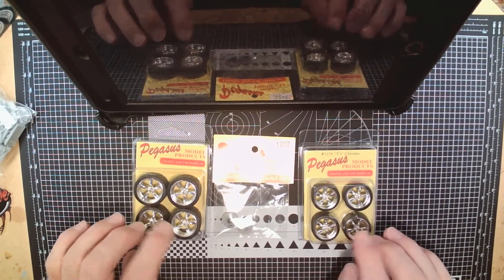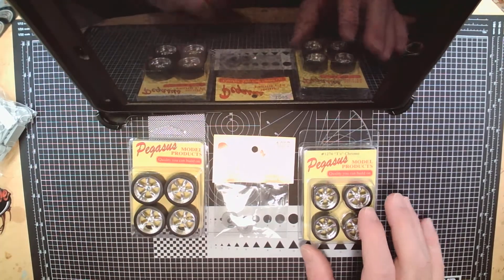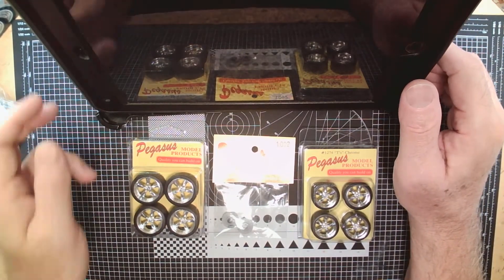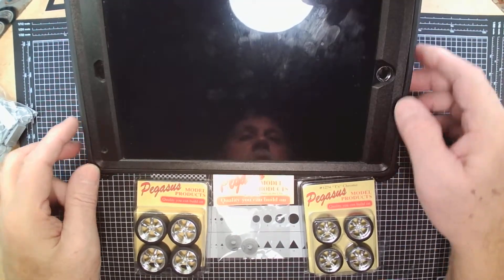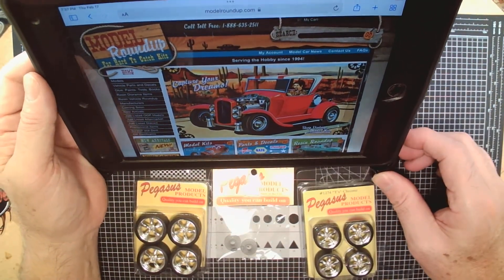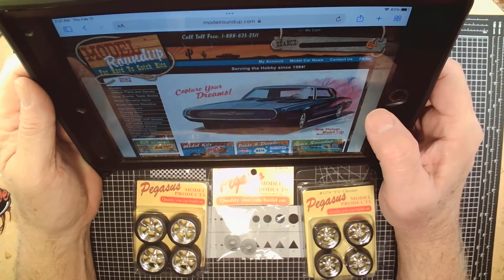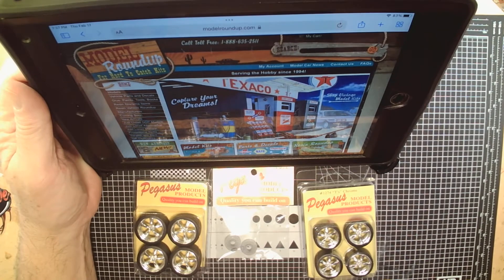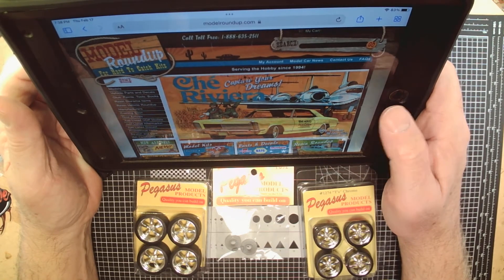If you buy two packs — the 23s and the 19s — you've got a pair for the back and a pair for the front, and you still have another set left over to stagger, unless you want the same size all around. For products like Pegasus tires and wheels, you might find them at model shows or some hobby shops. One place I like to use that's local to me is Model Roundup out of Atlanta, Georgia. If I order on a Monday, the stuff is usually at my front door within two to three days.